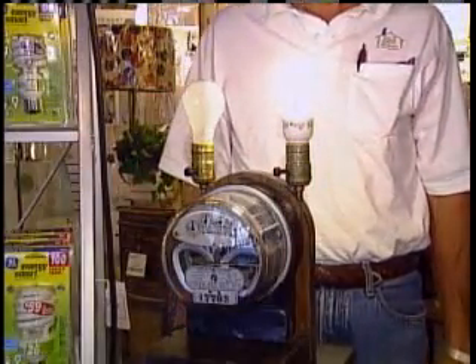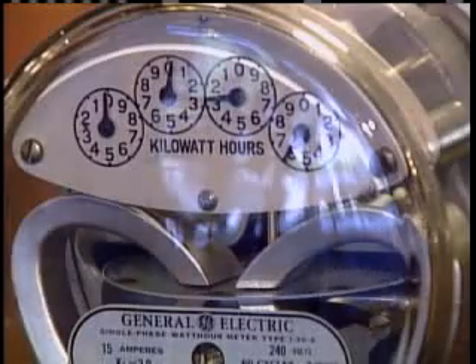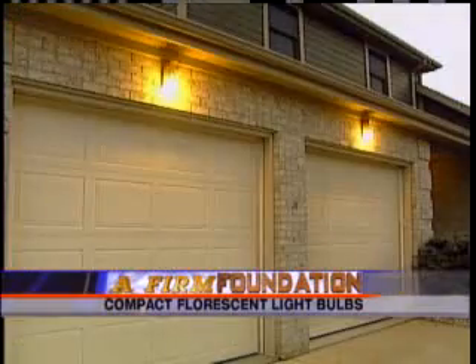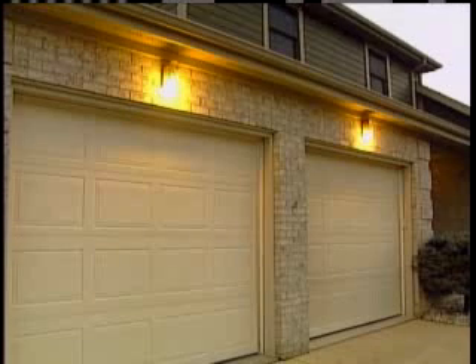The energy saving is real, but there are many other benefits. The bulbs have a longer life than regular bulbs. We are replacing bulbs in hard-to-reach fixtures and other areas like outside, where it's not convenient to be replacing bulbs frequently.